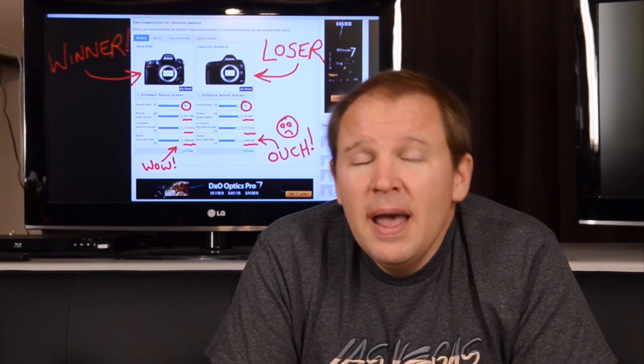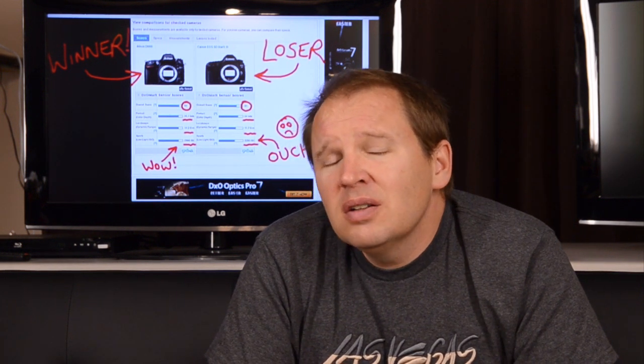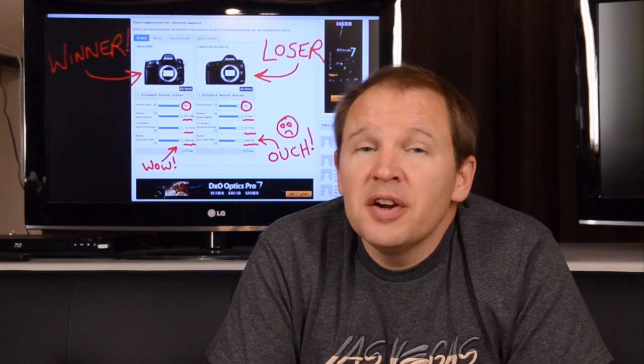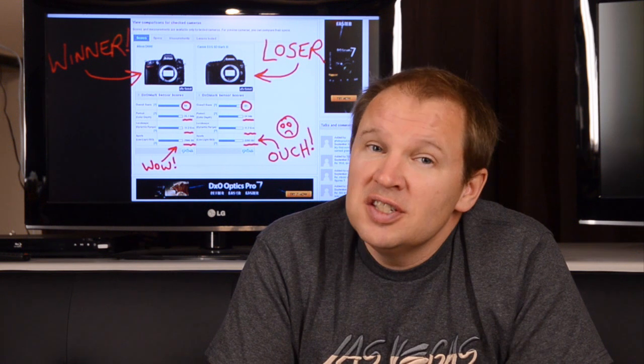Certainly is for me, and it puts the D600 right where my expectations were. I was thinking this camera was going to have an excellent sensor, be a great all-around camera, and it looks to me like it's perfect for my needs. If you're heavily invested in the Canon system, it's probably not worth it for you to sell off the 5D Mark III and your glass and accessories, despite the fact that the D600 is proving to be a better performing camera. The 5D Mark III is still a nice performing camera, just not as good as the D600.